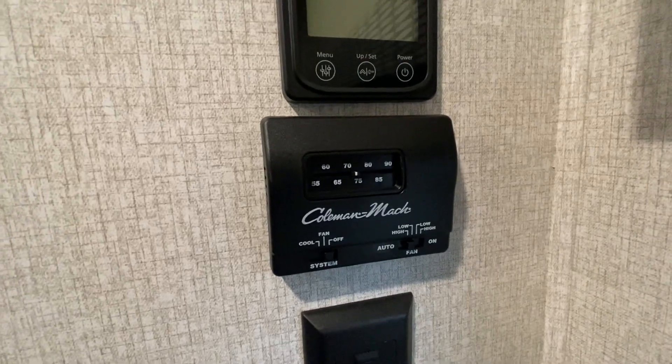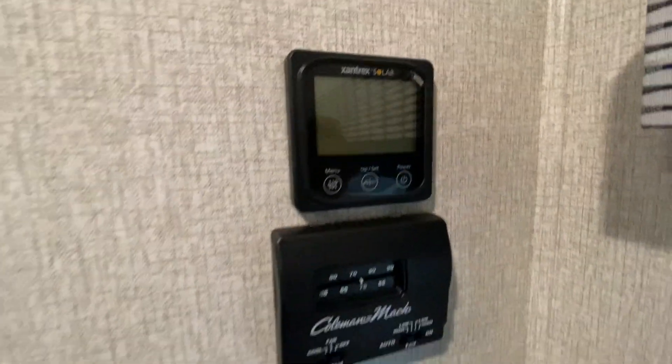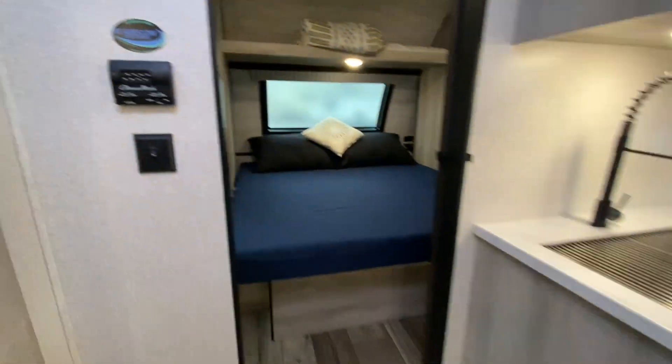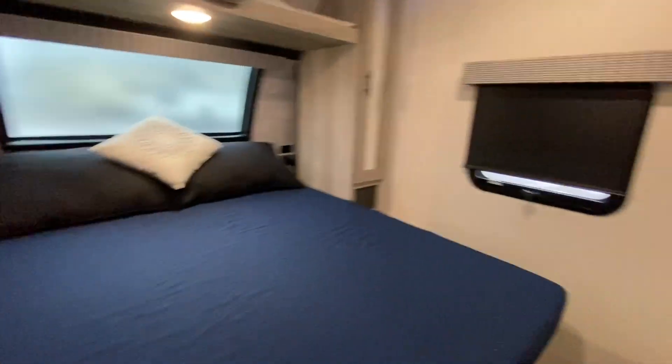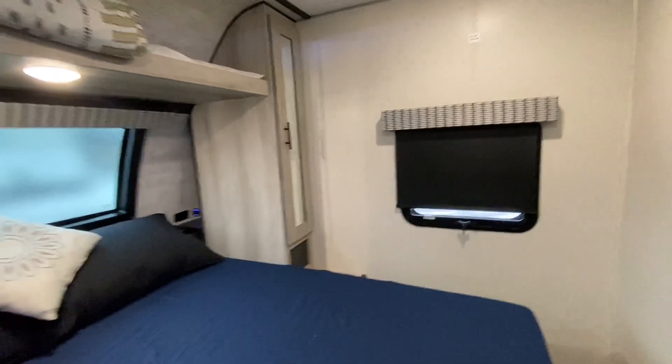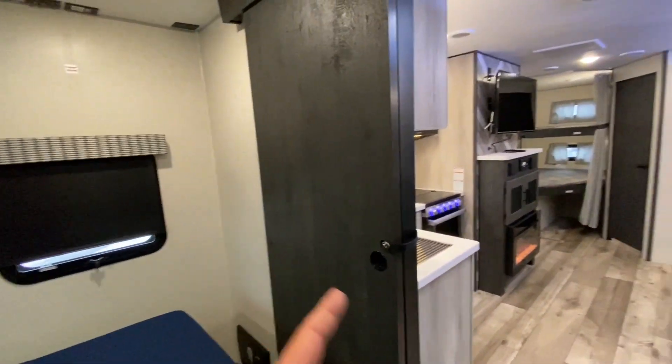Two ACs — this controls one of the ACs. That controls your solar panels. This over here is the other AC unit plus your furnace. It looks like nobody's ever put a TV up in the bedroom, but that's where it would go. Nice sliding door.